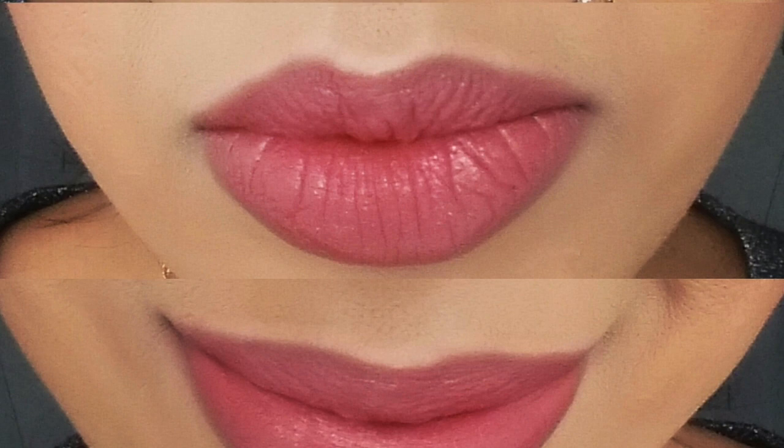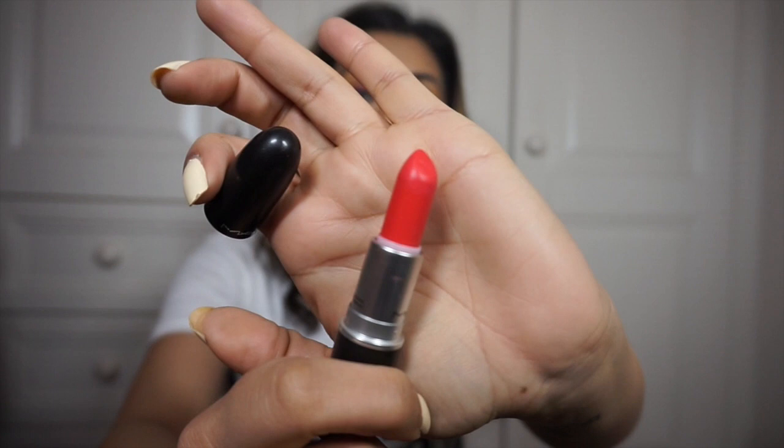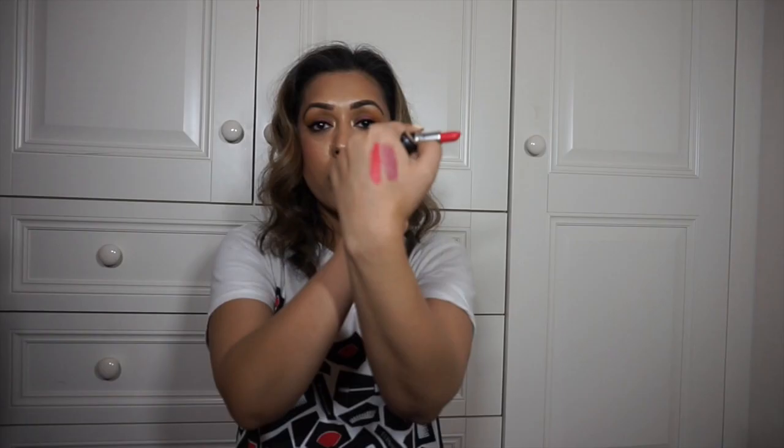It wouldn't be one of my videos without some MAC. The Toxic Tail lipstick, which I showed in my haul video — I've only used it once this month but it's going to be a definite for spring and summer. It's an amazing bright orange shade that came out with the Red Red Red collection and I think you can still get it.